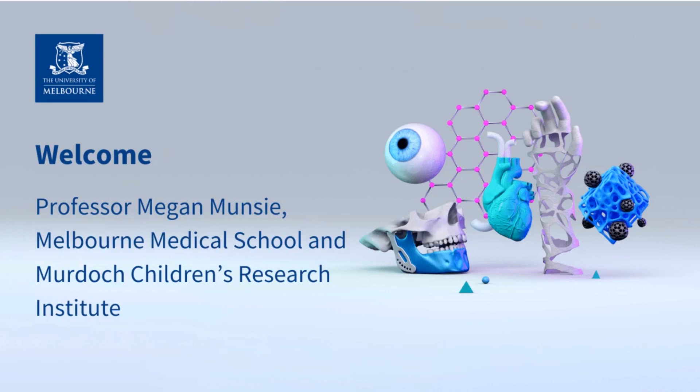Next we have Professor Megan Munsey, a developmental biologist and interdisciplinary scholar who leads research programs into ethical, legal and social implications of stem cell research at the Murdoch Children's Research Institute at the University of Melbourne and Renew, the Nova Nordis Foundation Centre for Stem Cell Medicine. Welcome, Megan.